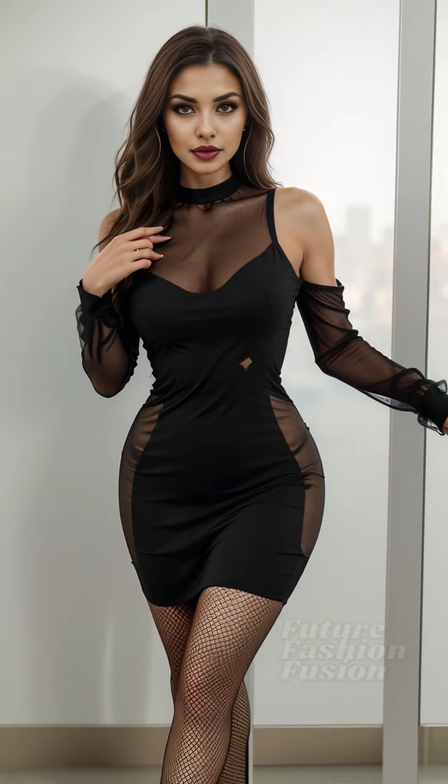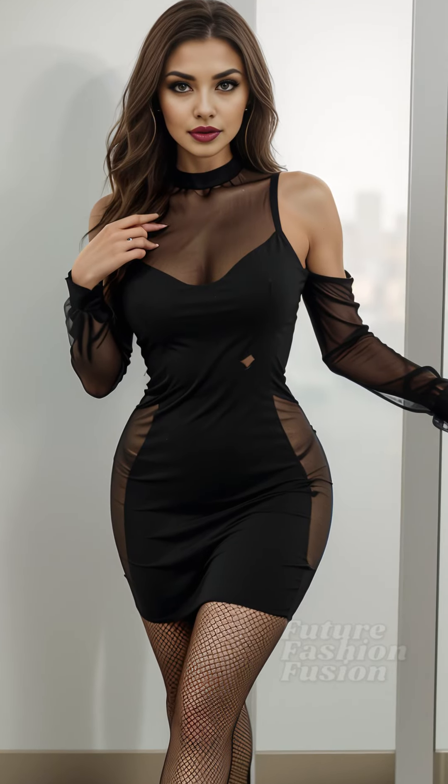Hi, everyone. Welcome back to my channel, where we explore fashion that empowers and inspires. I'm Nicole, and today I'm thrilled to try on something daring and unique.